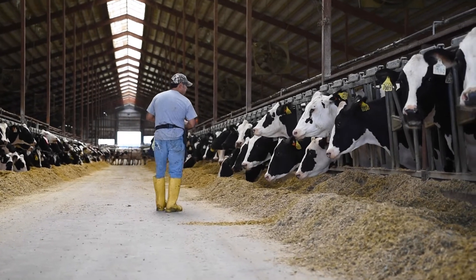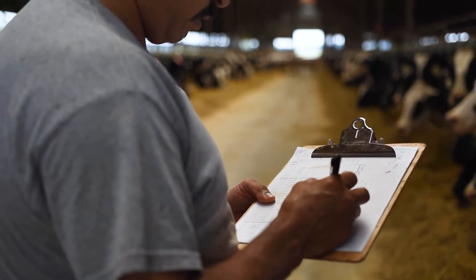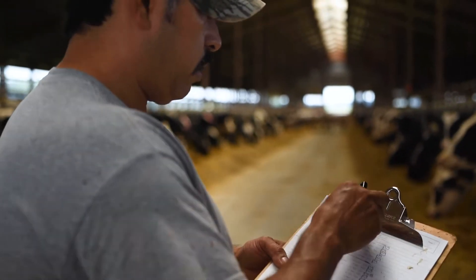For our breeding program, all the cows are run through a double Ovsynch program. We used to use a regular Ovsynch but couldn't get the results we wanted. When we switched to double Ovsynch, our pregnancy rate jumped from 24% to 32–36%, varying by time of year.